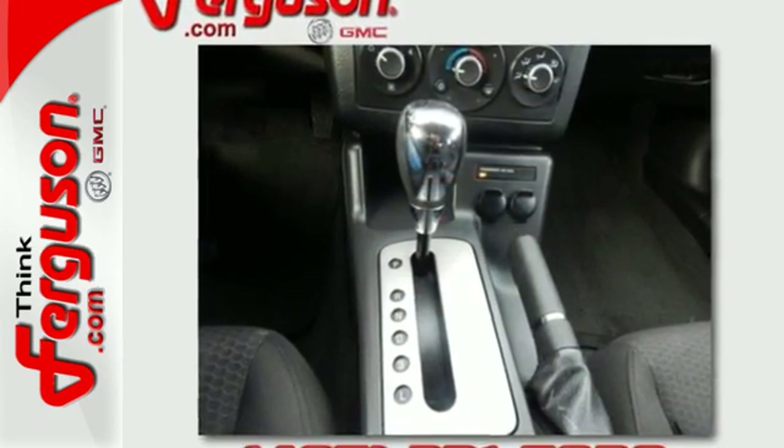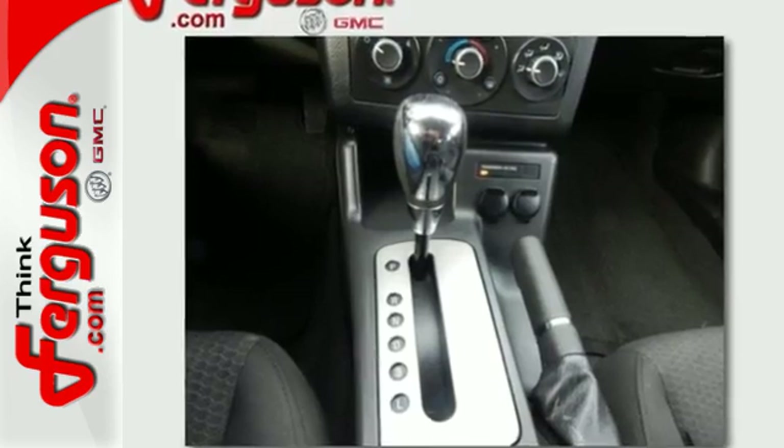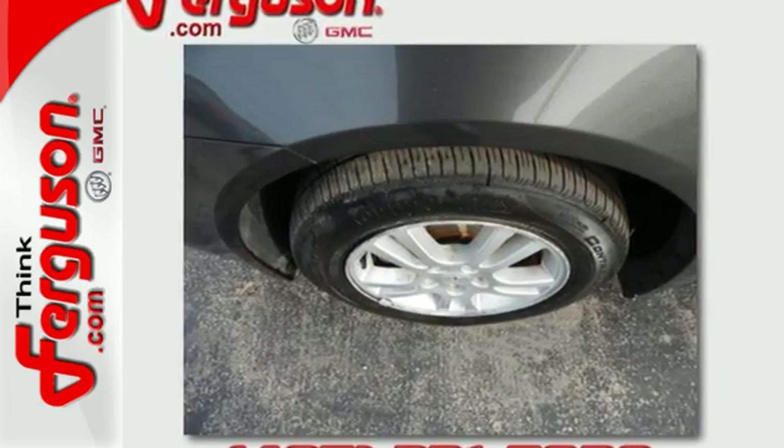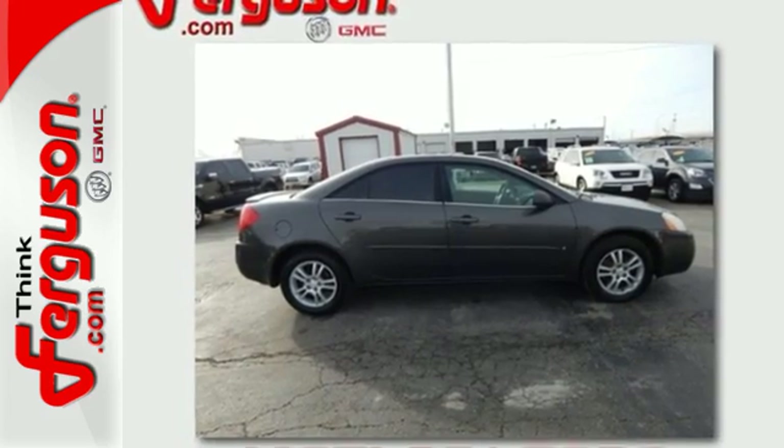This sporty G6 is a great value with crisp handling, superb performance, a wide array of standard features, and the renowned Pontiac engineering and reliability.